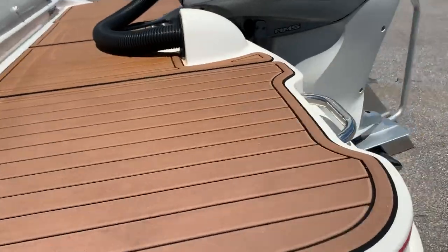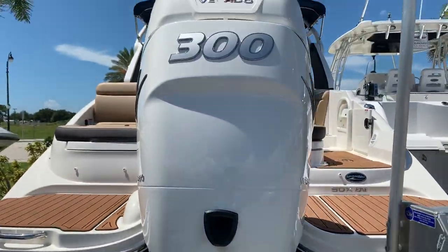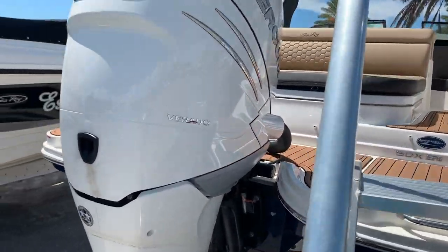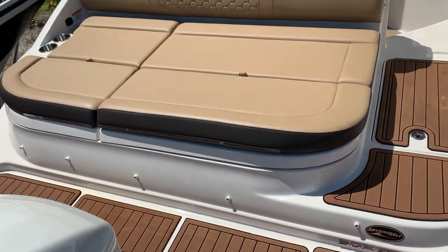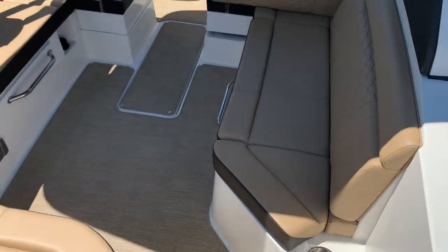On the back of the boat we do have our sea deck. Mercury Verado 300 — this is the optional white right here — and I believe we have about 38 hours on the motor. Tons of storage in the back of the boat. You've got your ski pylon right here, and it's got the infinity woven carpeting.